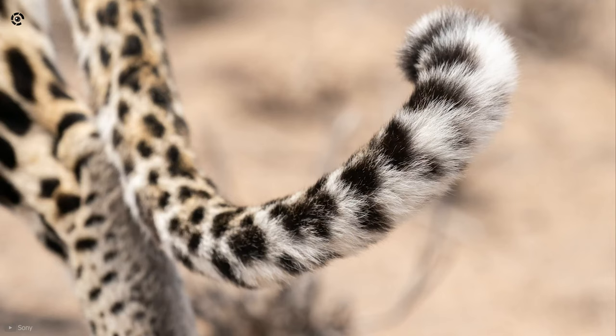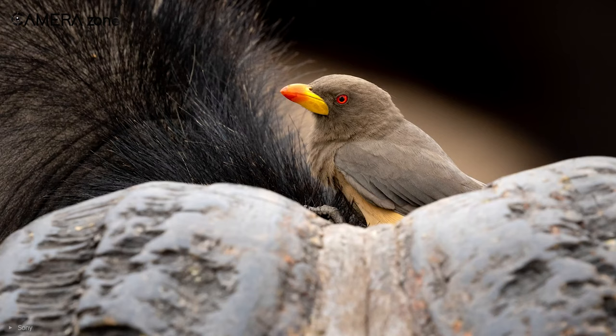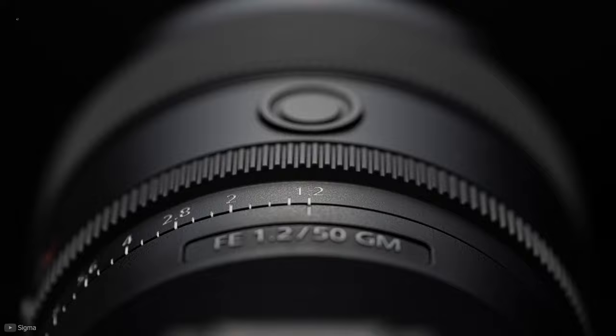Usually, lenses with apertures between f2 and f4 are considered accurate and fast focusing lenses. Another determining factor is the construction of the lens, and here the clear edge goes to prime lenses, as they have fewer moving parts than zoom lenses.